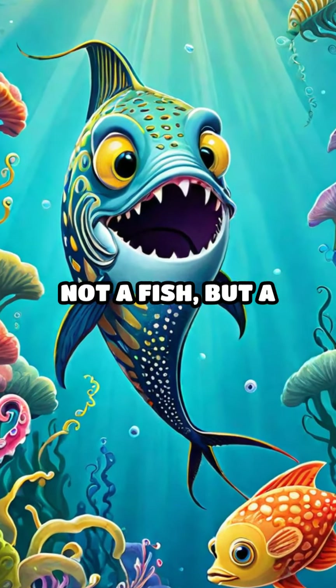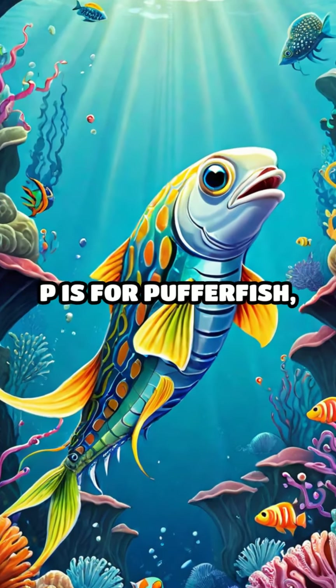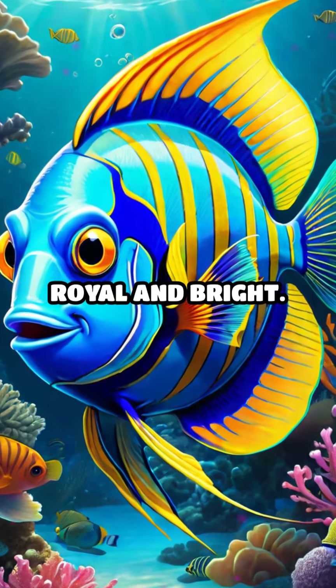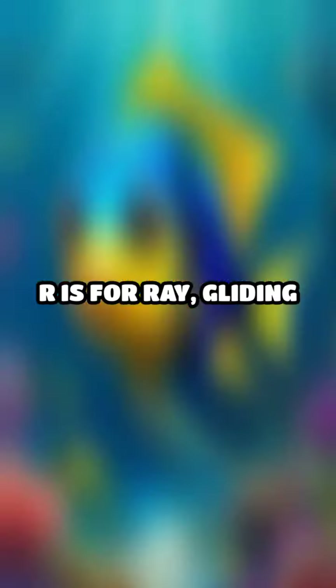O is for octopus — not a fish, but a cool sea creature! P is for pufferfish, puffing up when scared. Q is for queen angelfish, royal and bright. R is for ray, gliding smoothly.